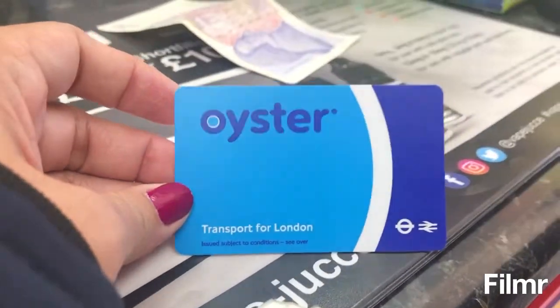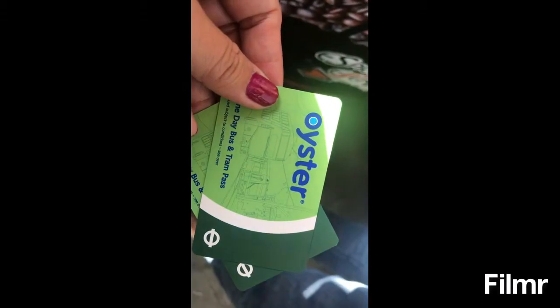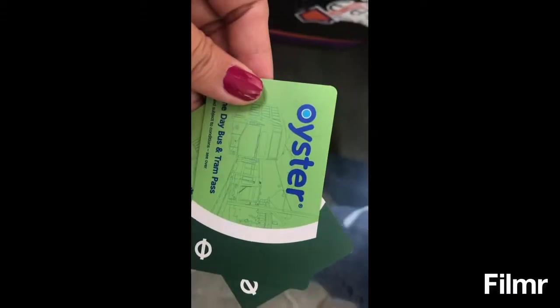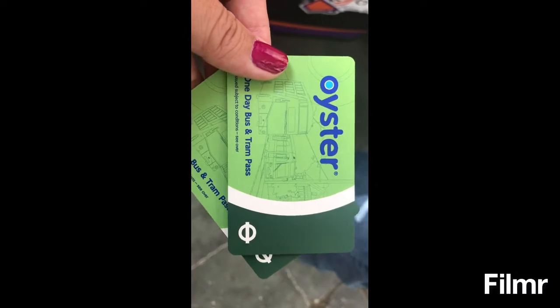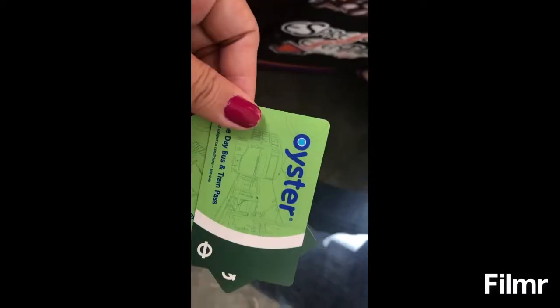7 pounds. So this is a 5-pound hard one-day pass — a pass for the whole thing.